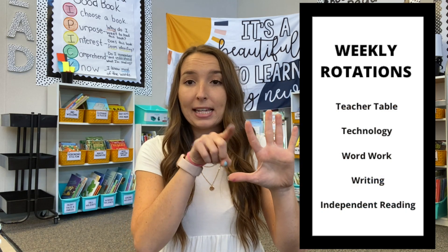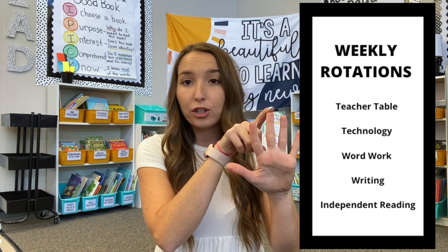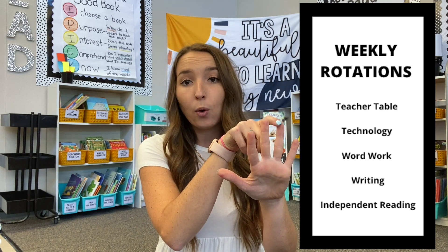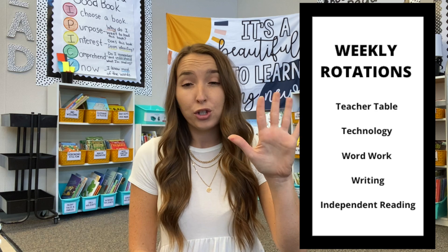Daily Five looks a little bit different in my classroom. We don't have enough time to do all five stations every day. I also don't find that reading to someone is super necessary, and because this is reading groups, I want to be meeting with certain kids. For us, I do two rotations every day, but students will get to all five stations throughout the course of the week. Our Daily Five looks like: time with the teacher at a teacher table, reading to self with a reading reflection sheet, technology using our required tech apps, a word work station, and a writing station.